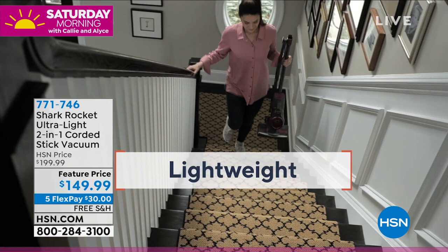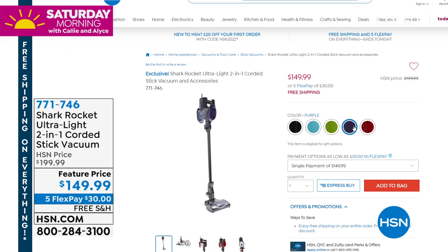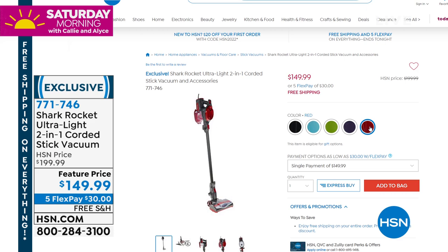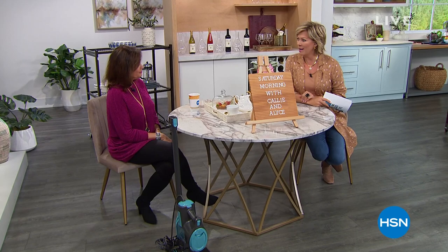We have feature prices with 50% savings on this, five flex payments, and we have color options — black, fun blue, green, purple, and red. All of them are available right now. Five flex payments on everything today and free shipping and handling. In just a few minutes, but first, something brand new from Origami — one of our best-selling categories — and we have a today's special to talk about right now.